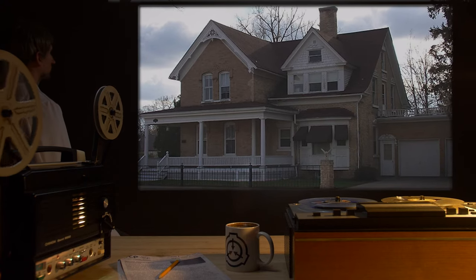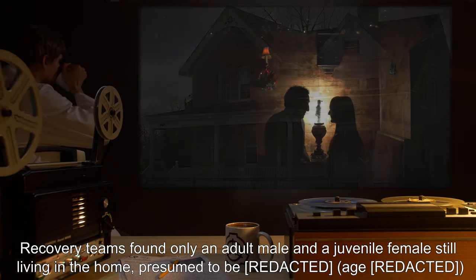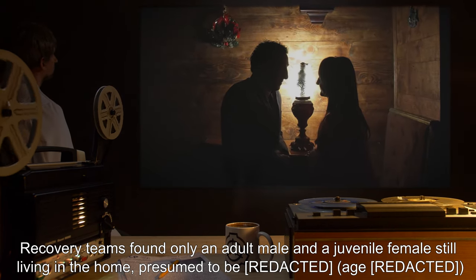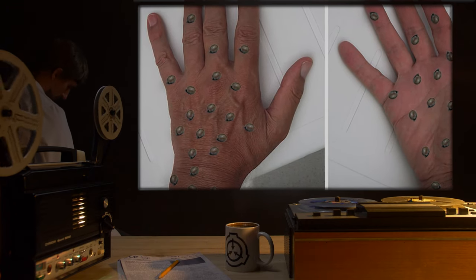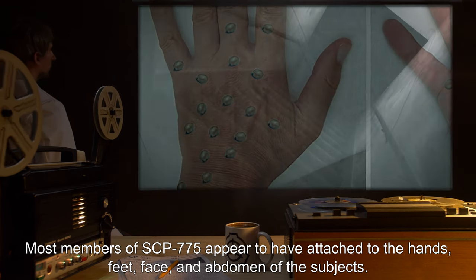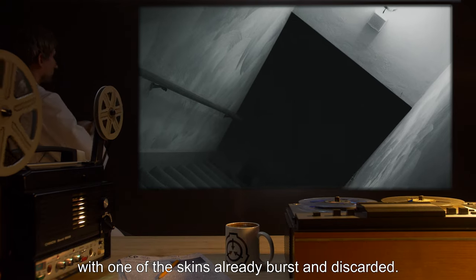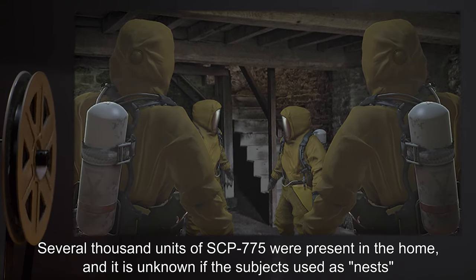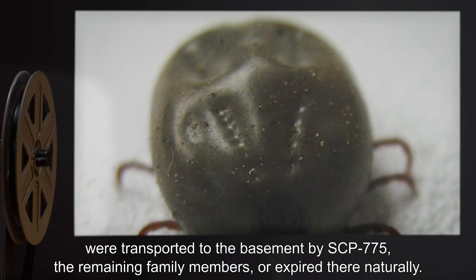Notes on Recovery: SCP-775 was first encountered [data expunged]. The Stull family appears to have been the first infected. Recovery teams found only an adult male and a juvenile female still living in the home, both in very advanced stages of infestation, making identification difficult. Most members of SCP-775 appear to have attached to the hands, feet, face, and abdomen of the subjects. The remaining family members were found in the basement, being used as nests by SCP-775, with one of the skins already burst and discarded. Several thousand units of SCP-775 were present in the home, and it is unknown if the subjects used as nests were transported to the basement by SCP-775, the remaining family members, or expired there naturally.